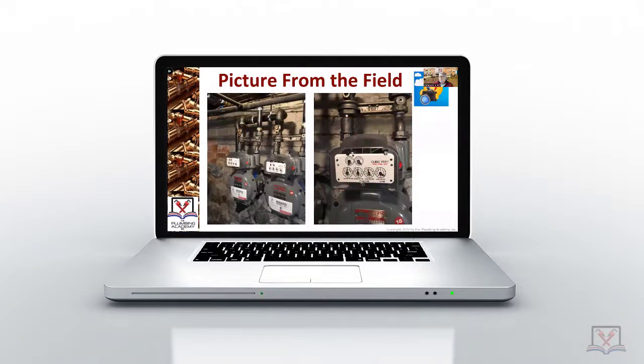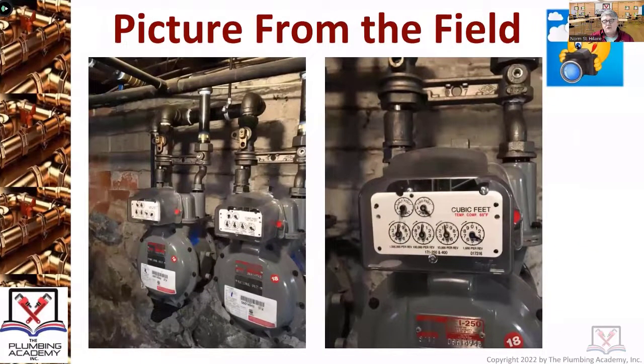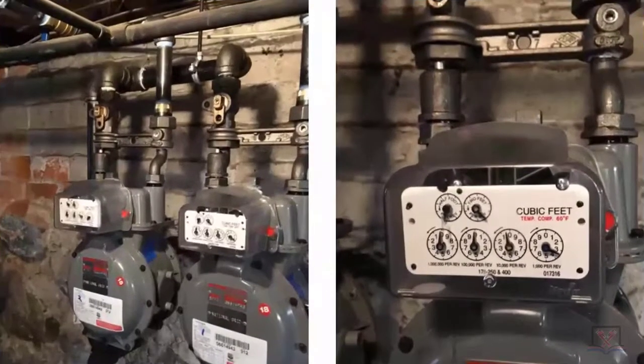As we talk about the gas code, there's nothing more important than understanding how gas is measured and understanding how to read the gas meter. Even though we always hear the terminology BTUs per hour, every one of your charts — whether we're talking about sizing for flue gas vents or sizing for gas piping — gas is measured in cubic feet.